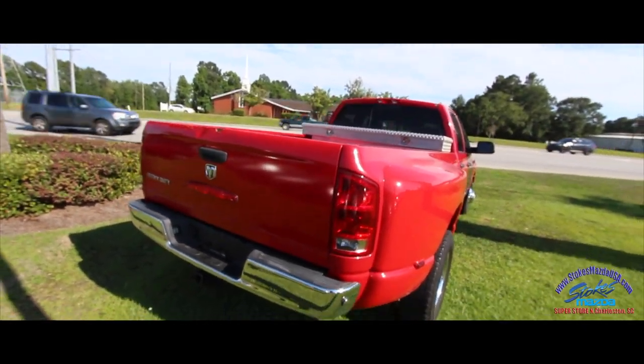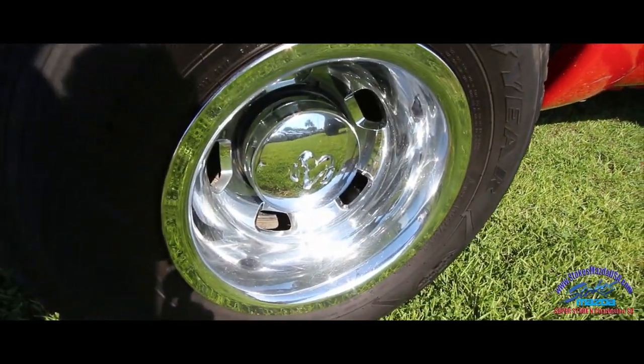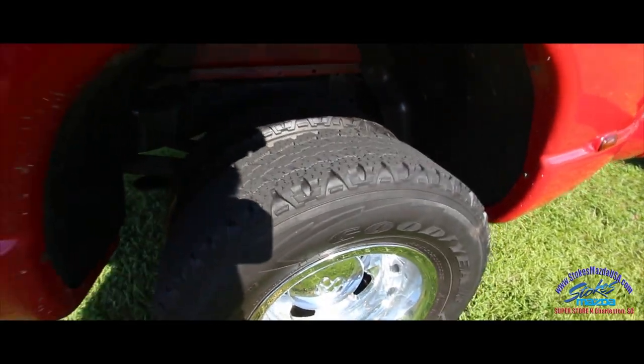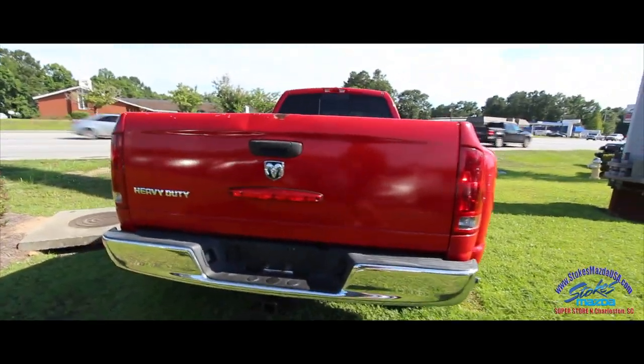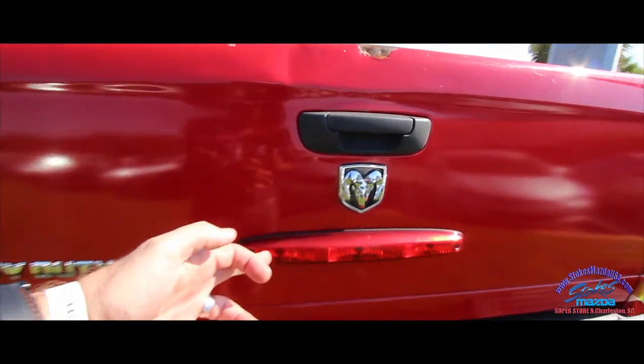Let's take a look at these dually tires on the back. There are your rims and your two dually tires. They're not brand new, they're Goodyears, but they still have a pretty decent amount of tread on them. There's your back tailgate — of course it's got the tow package and a massive third brake light.